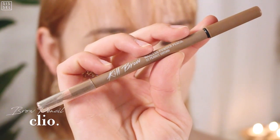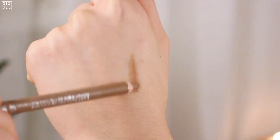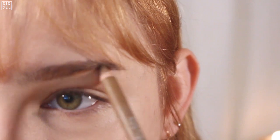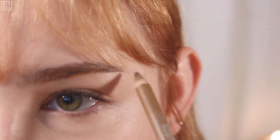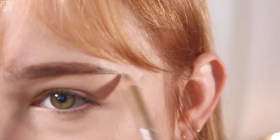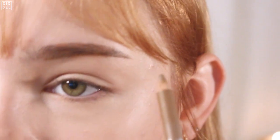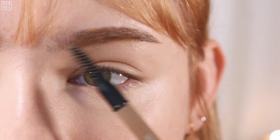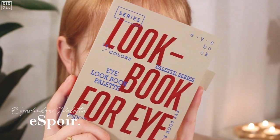Since my hair is lighter, I sometimes color my eyebrows lighter as well. I do this with this Clio pen — the application looks a little bit reddish, which is why I feel like it fits the hair color a lot. I got this new palette from eSpoir and it really has all the colors I'll ever need.